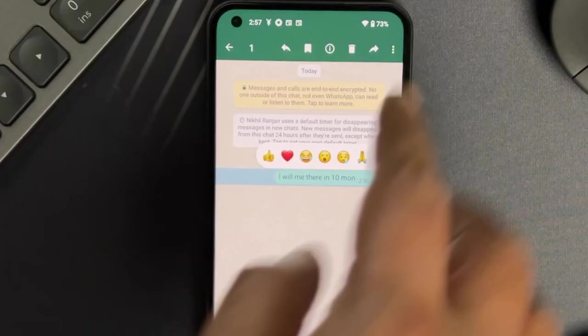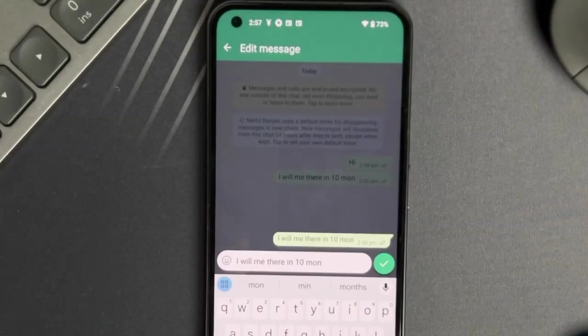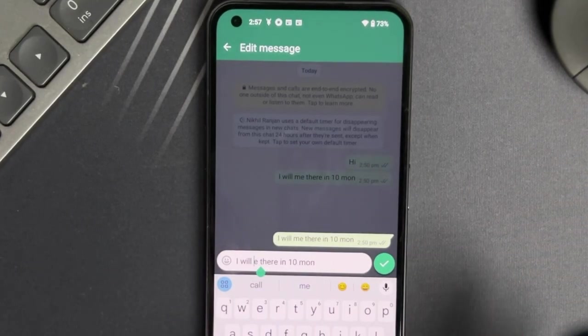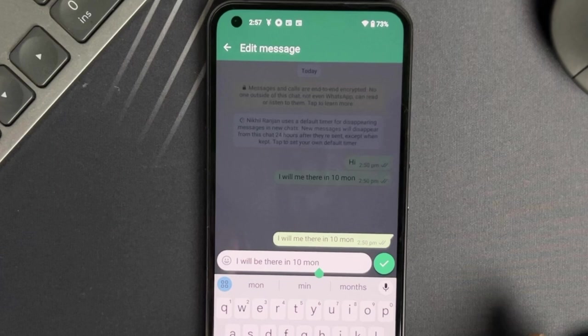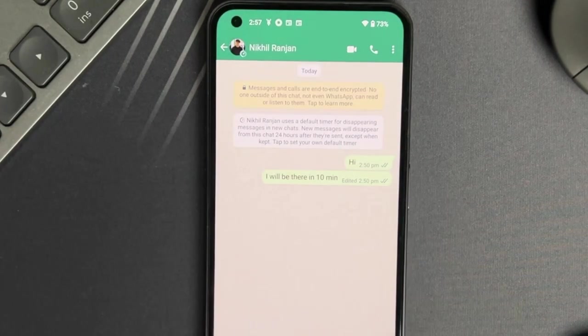Just tap and hold the message that has the typo. From the menu that pops up, select Edit. Now go ahead and fix your typo. Once you hit send again, your message will be corrected and have a little 'edited' label underneath, letting the receiver know you have made a change.